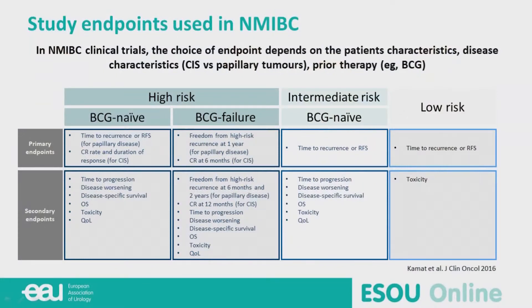Here are some guidelines from a paper published in GCO three years ago, showing that in non-muscle invasive bladder cancer, time to recurrence or recurrence-free survival is the best primary endpoint. We can ask our colleagues if they agree. This paper comes from a roundtable discussion between experts, and not everyone agrees with what is proposed there.